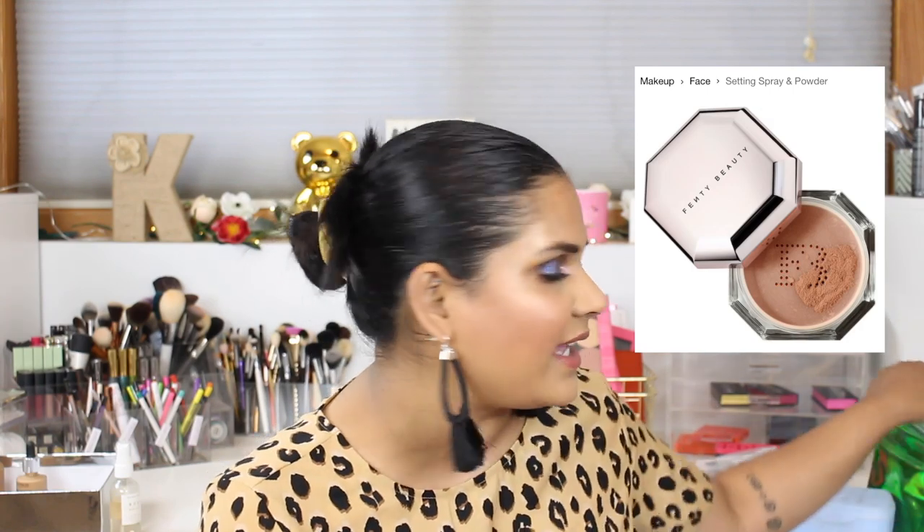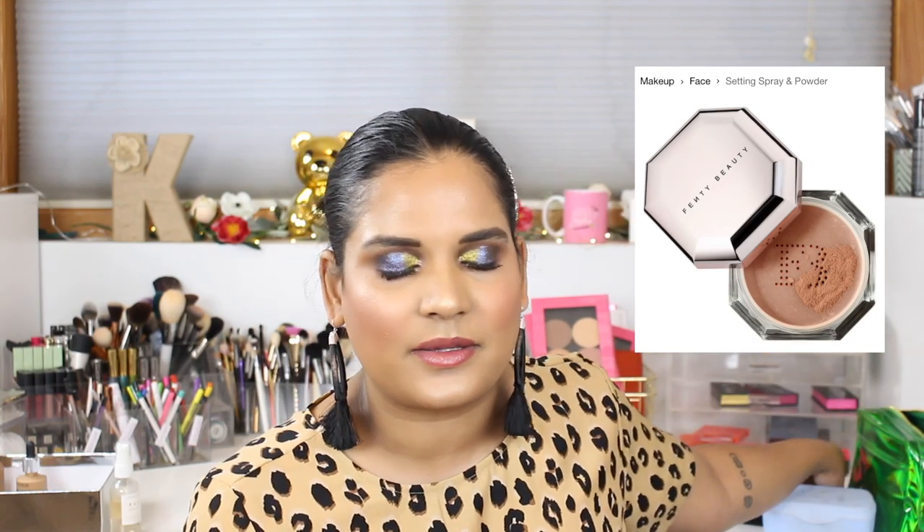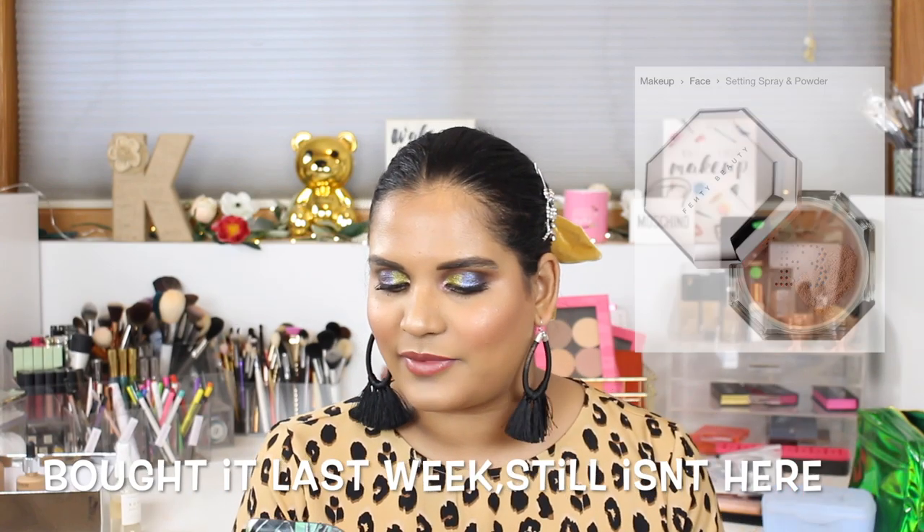I added the Fenty Beauty Pro Filt'r Insta-Retouch Setting Powder because I got a sample that I had been trying. I like it — it's really good. But I just bought the Pat McGrath powder, so I don't need this anymore. I'm going to take that off my list.